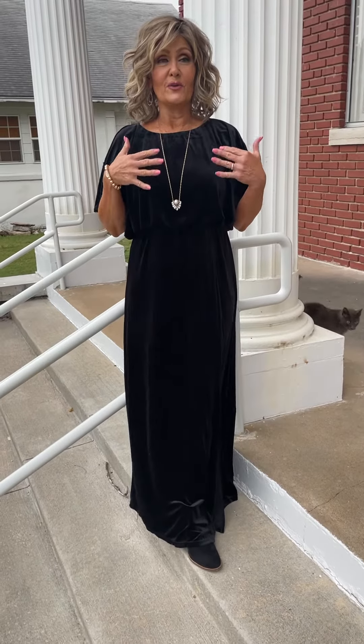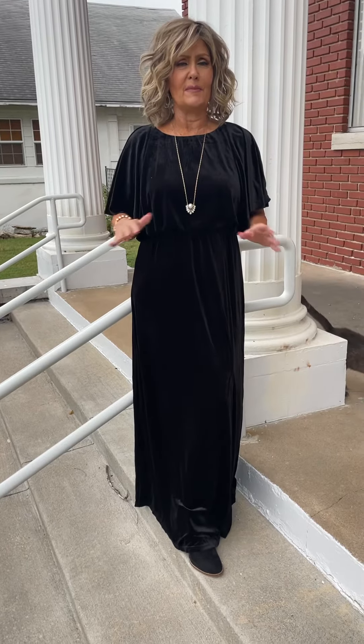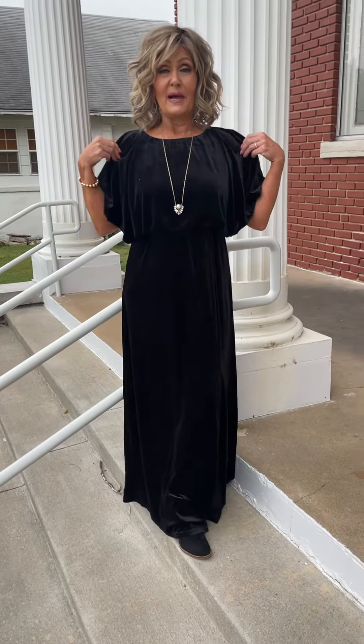Hey girls, you know, I don't know if you happened to have seen when we had the bronze and the gold dress in this exact same style — it was such a huge seller. We sold it over and over and over again. And so now we brought the exact same style in a black velvet.